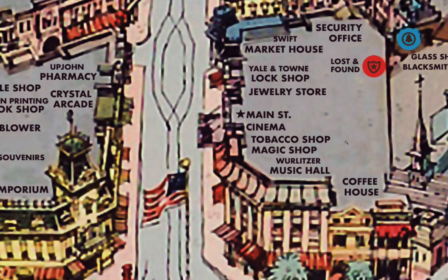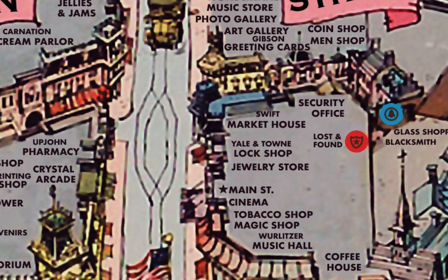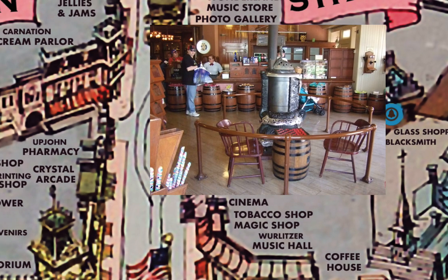The Main Street Cinema showed old silent movies like Charlie Chaplin and the Keystone Cops — now it shows only Mickey Mouse cartoons. Next was the Yale and Town Lock Shop and the Swift Market House. Swift is a meat packing company, and the market house featured coffee, a pickle barrel, a checkers board for people to play, and a party-line telephone that you could listen in on a recorded conversation.